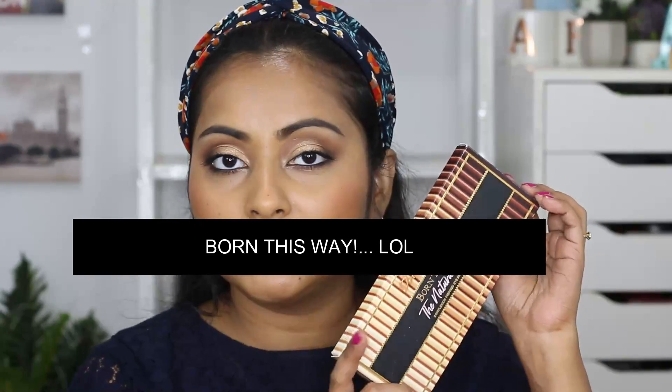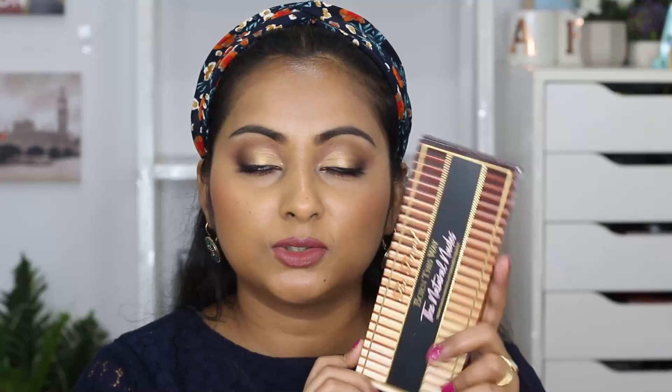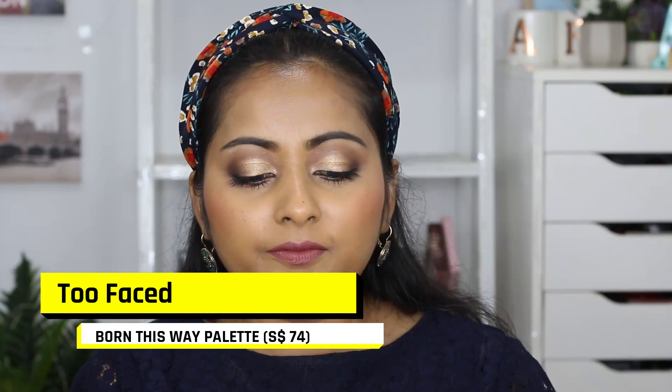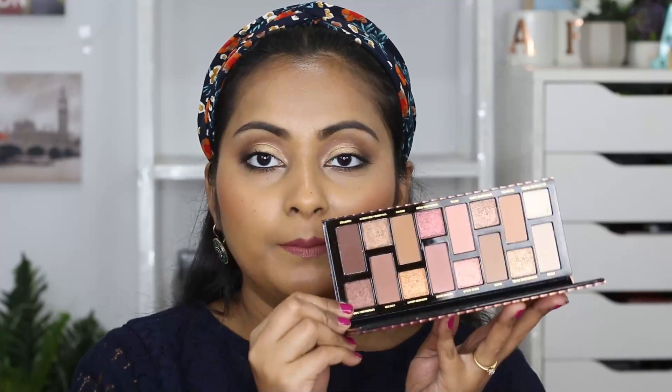This is the Born to Run Eyeshadow Palette from Too Faced — look at the packaging, it's really nice. It's so handy: you get so many shades but it's very lightweight and I love the sleek packaging. Inside there's a nice-sized mirror and you get 16 shades — it's a totally packed palette with 16 shades yet it is super compact.